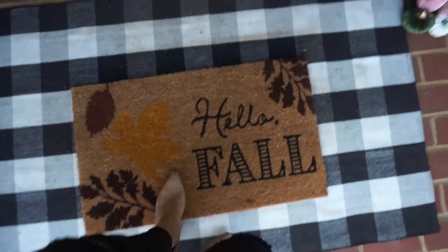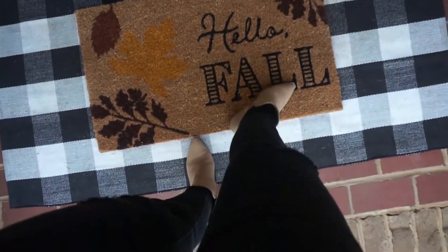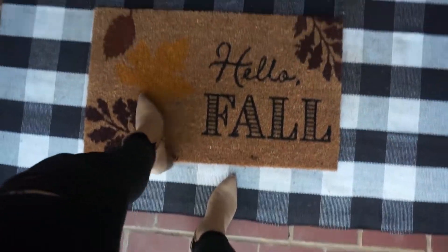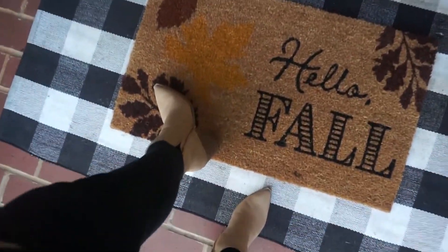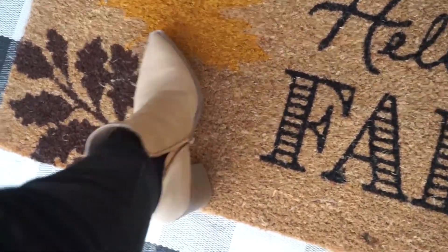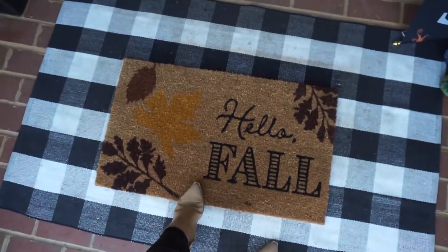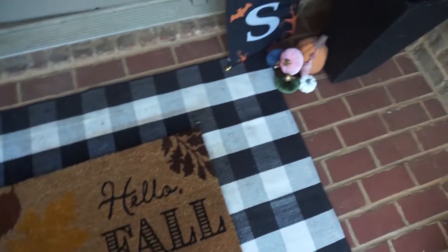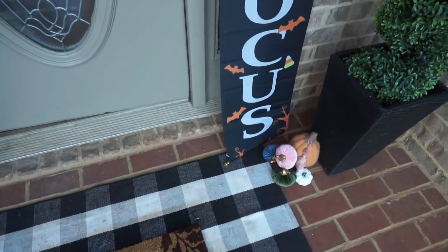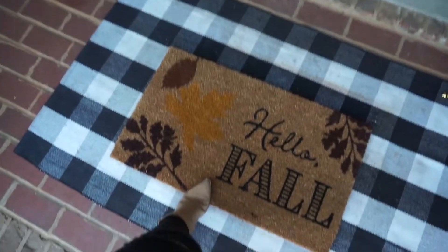I just ordered this from Target — it says 'hello fall.' I was in a hurry getting ready today and I didn't even zip my boots up! I got both these rugs from Target and pumpkins from Target. Let me back up and show you guys the whole shebang.